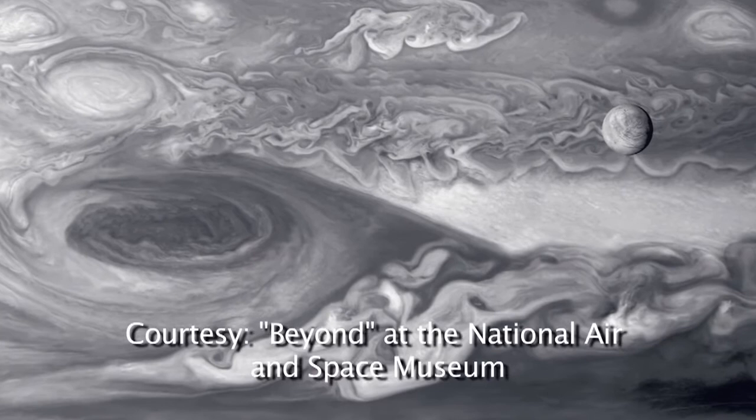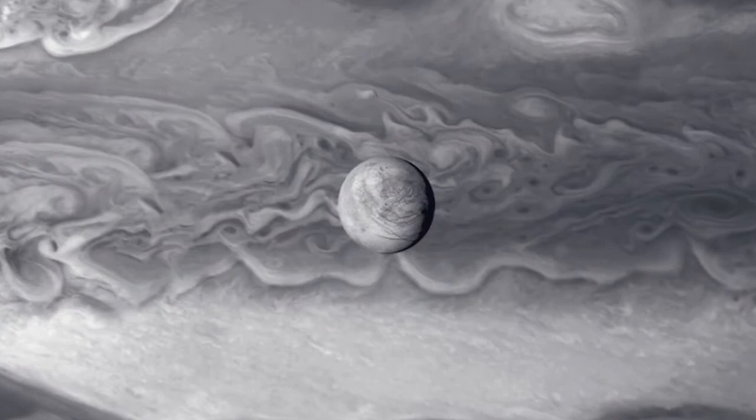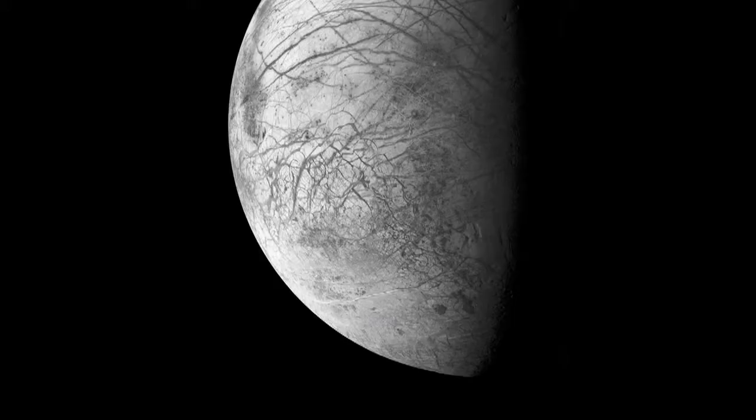This image is the one I'm most proud of from the entire BEYOND project. You can see Europa, one of the moons of Jupiter, in front of the vast face of the largest planet in the solar system. And this is the Great Red Spot, which is a huge storm system more than twice as large as the Earth, which has been raging for at least 300 years.